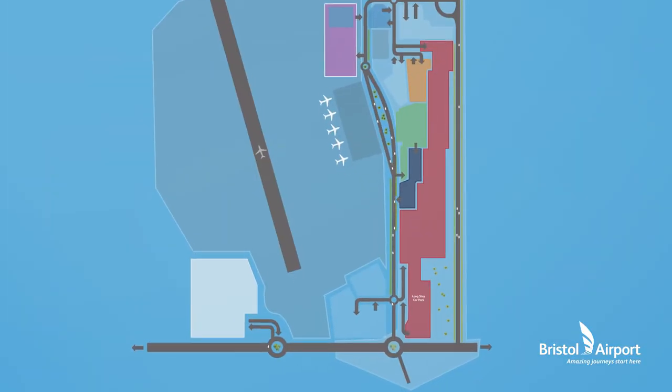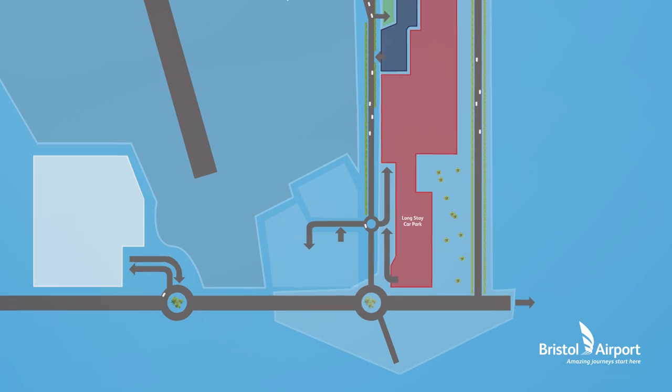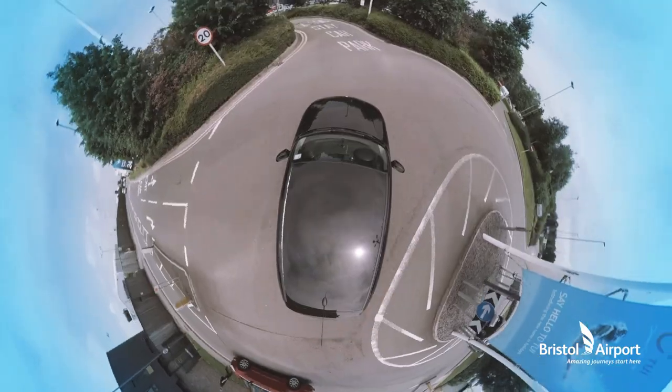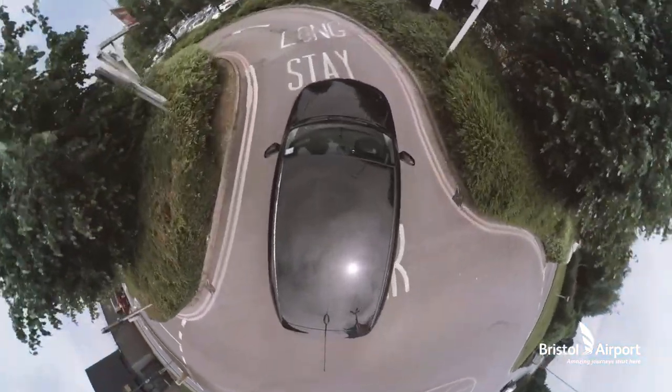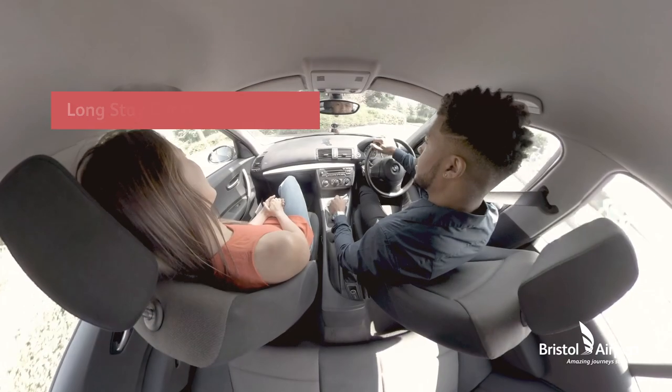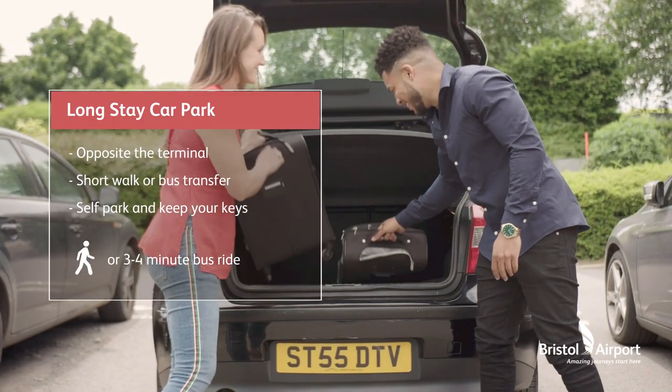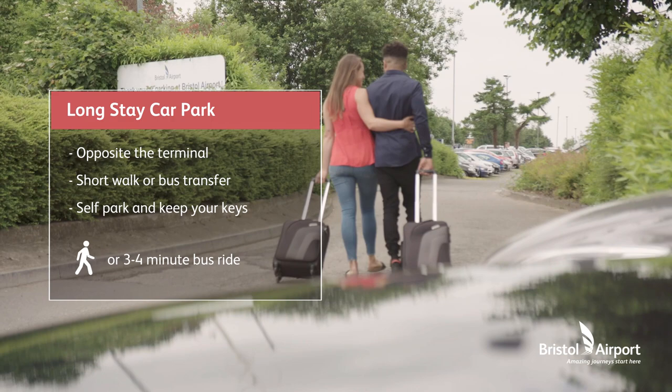Nick and Jess, on the other hand, are flying to Amsterdam for the weekend and are looking for another great value parking option. They're heading to the Longstay car park, perfect for passengers like Nick and Jess, who are planning to stay longer than a day, and it's just a short walk or bus transfer away from the terminal.